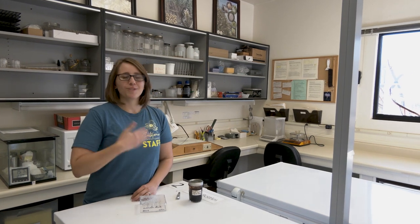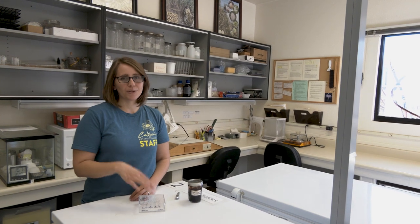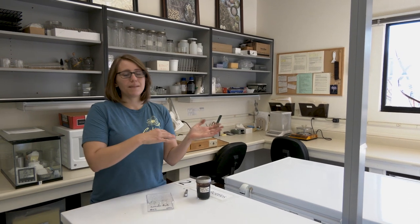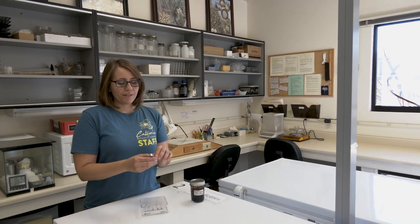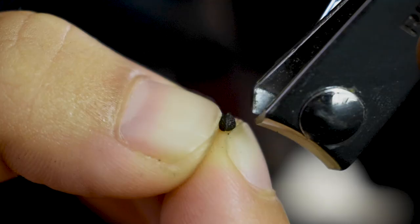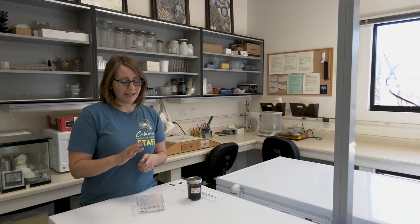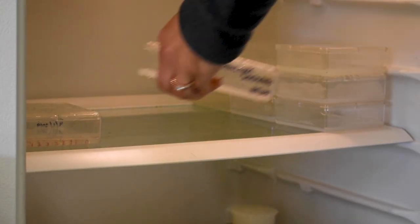Seeds can stay dormant and wait for the right conditions to germinate. But in the lab, trying to grow these plants, we sometimes have to trick the seeds into experiencing what they might experience in the wild. That can be totally different for different species, so it's a lot of experimenting. Some plants need to have their seed coats clipped so that water can get in and they'll germinate. Some plants like to have a cold period followed by a warming event before they'll germinate.